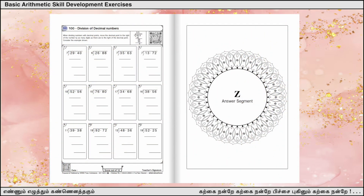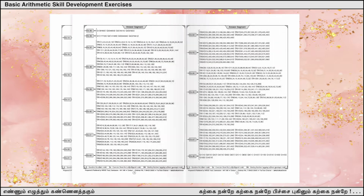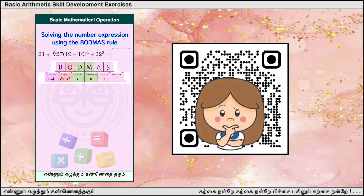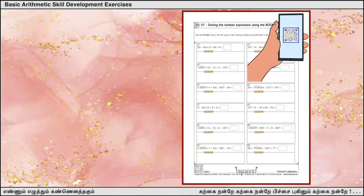Answers to all problems in these worksheets are included at the end. Apart from that, QR codes of sample short videos on how to solve these problems are given at the top right of each page.